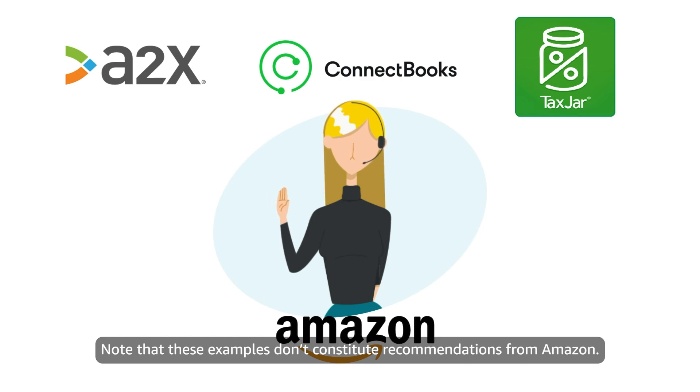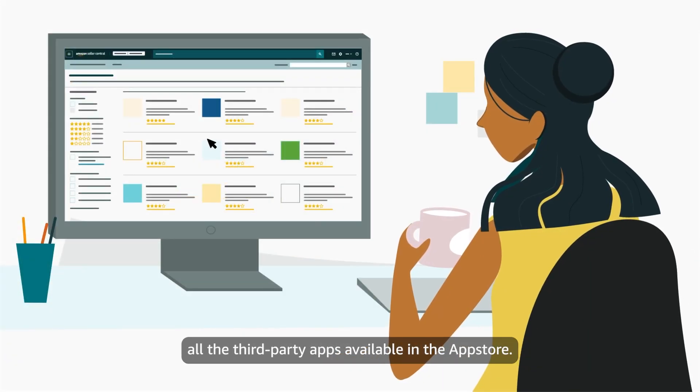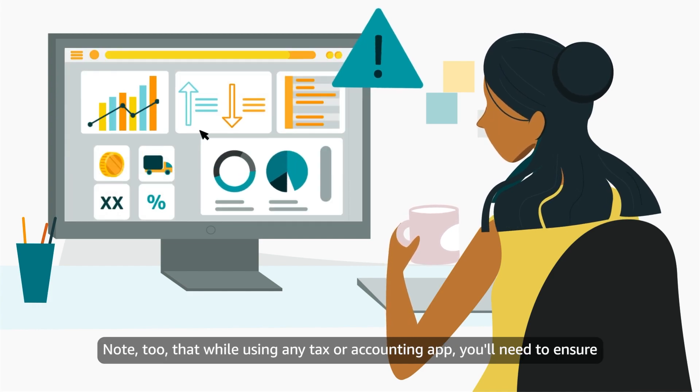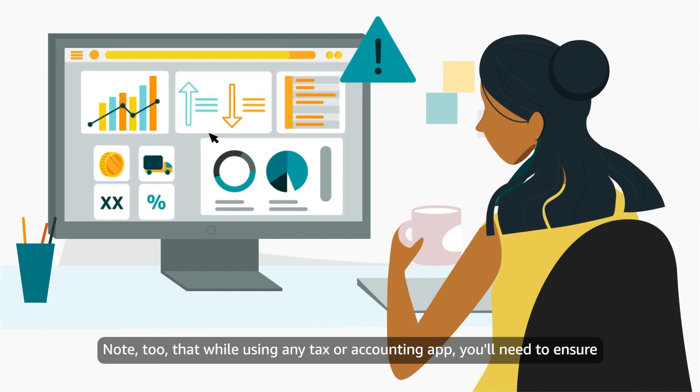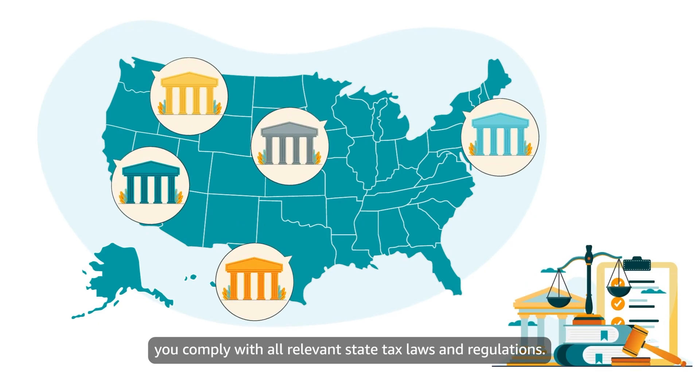Note that these examples don't constitute recommendations from Amazon. They're offered here as information to help you explore all third-party apps available in the App Store. Note, too, that while using any tax or accounting app, you'll need to ensure you comply with all relevant state tax laws and regulations.